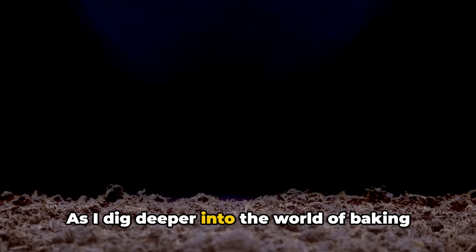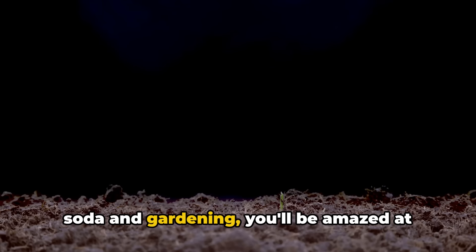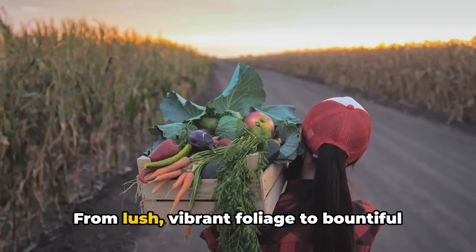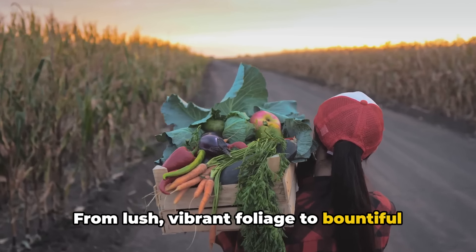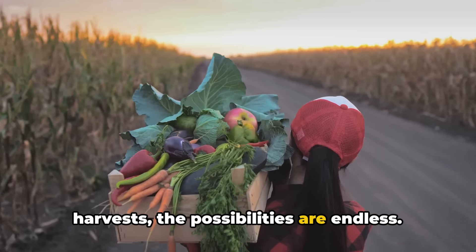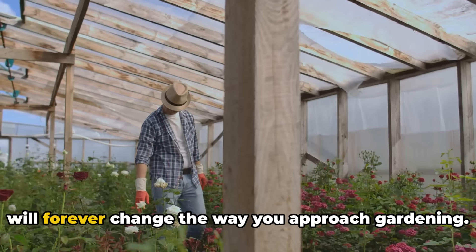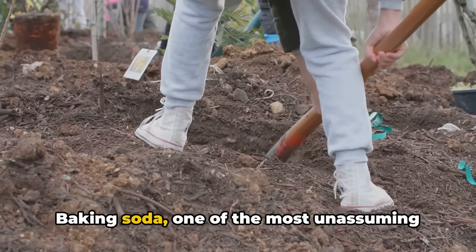As we dig deeper into the world of baking soda and gardening, you'll be amazed at the incredible transformations it can bring about. From lush, vibrant foliage to bountiful harvests, the possibilities are endless. So get ready to embark on a journey that will forever change the way you approach gardening.